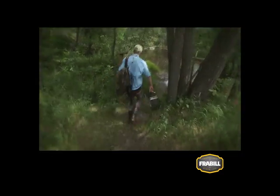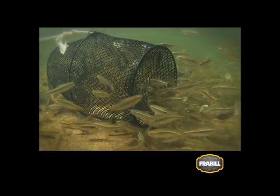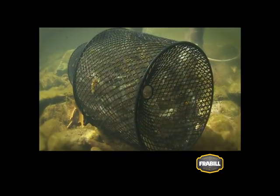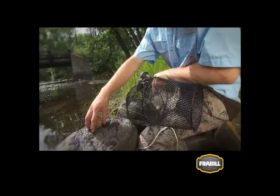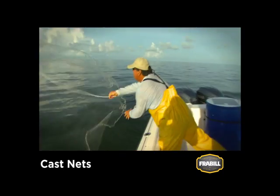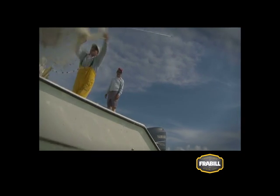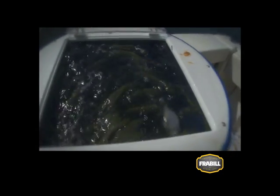Minnow traps are easy and effective for catching a steady supply of fresh minnows. Place them in shallow water in the path of passing minnow schools so the fish have to maneuver around them. Some enter the trap and are unable to find their way out. Placing bait inside the trap helps attract minnows. Cast nets are used by both freshwater and saltwater anglers for catching schooling bait fish. The key is to practice holding and throwing the net across visible bait schools. Allow the net to sink and completely wrap up the bait, then immediately place the bait in an aerated bucket or bait well to keep them healthy and fresh.